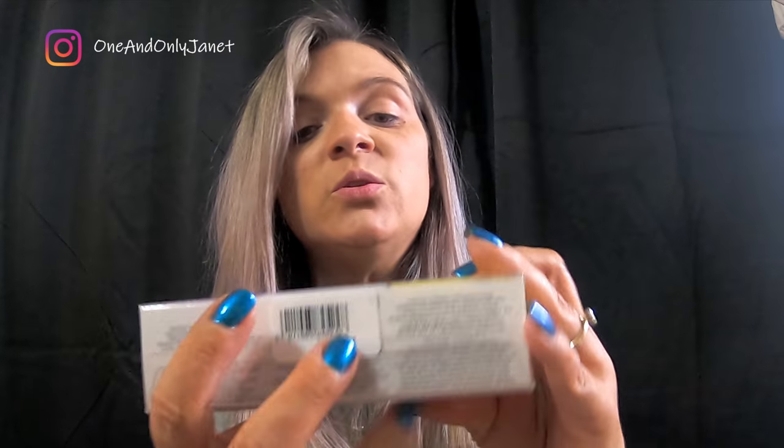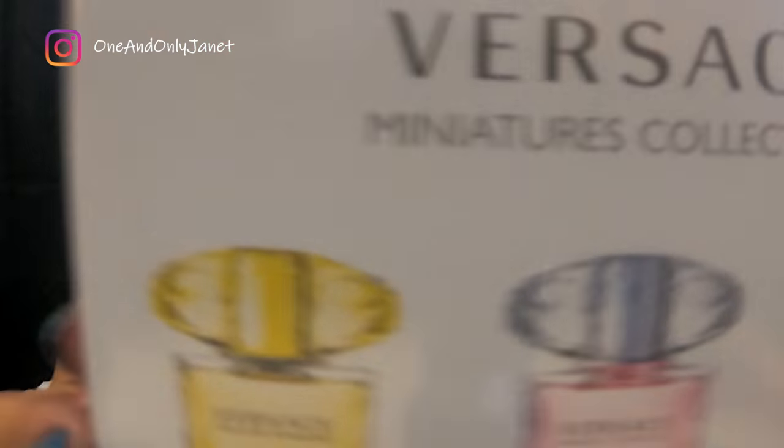The next thing I got was the Versace miniature collection — Versace, Versace, Versace! Yellow Diamond, Bright Crystal, Bright Crystal Absolute. The bright crystal which is this one, bright crystal absolute, bright crystal, and yellow diamond. I have a full size of this but I'm almost out, so that's why I picked this one up. I wanted to try the other ones — and that's what the bottles look like.